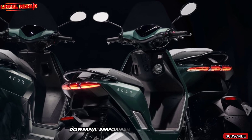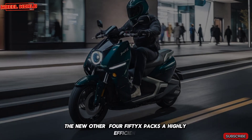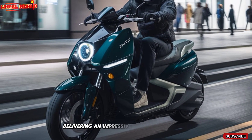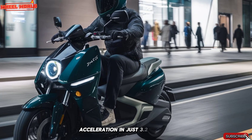Under the hood, the new Ather 450X packs a highly efficient 8.5kW motor, delivering an impressive 0 to 40 km/h acceleration in just 3.2 seconds.